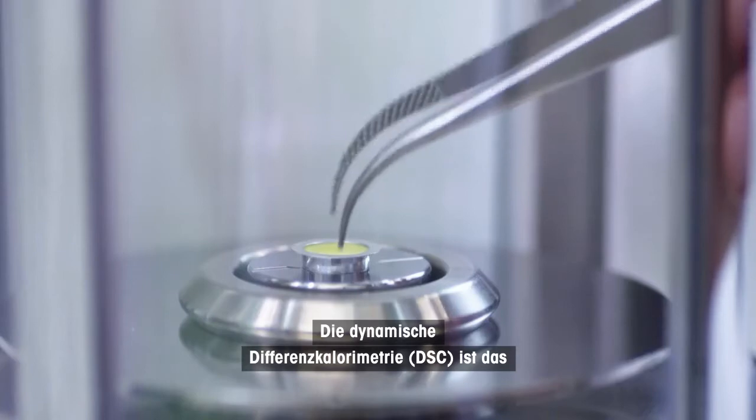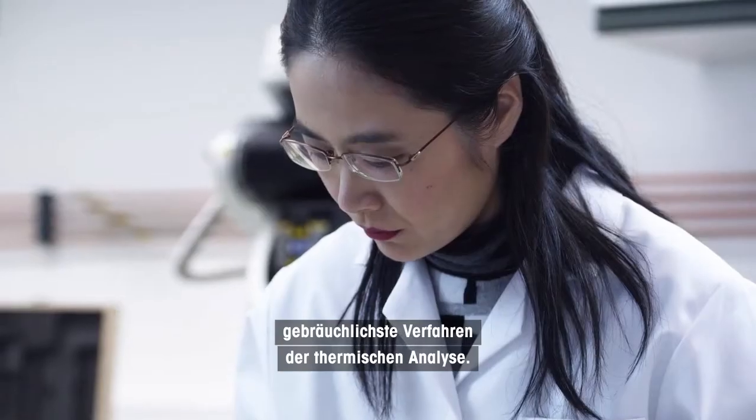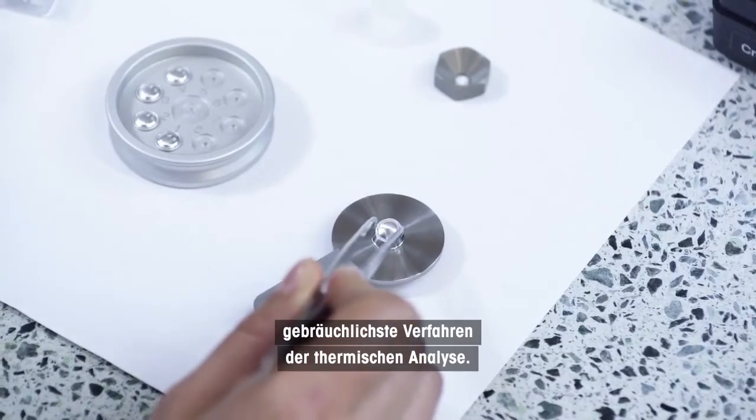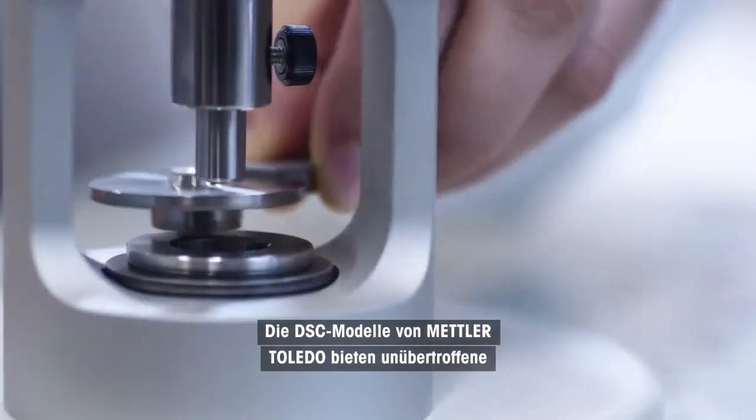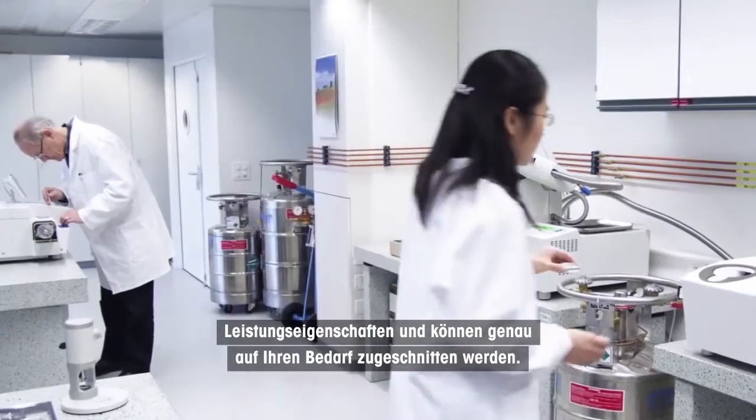Differential Scanning Calorimetry, or DSC for short, is the most frequently used thermal analysis technique. Mettler Toledo DSC models offer unmatched performance and can be tailored exactly to your needs.